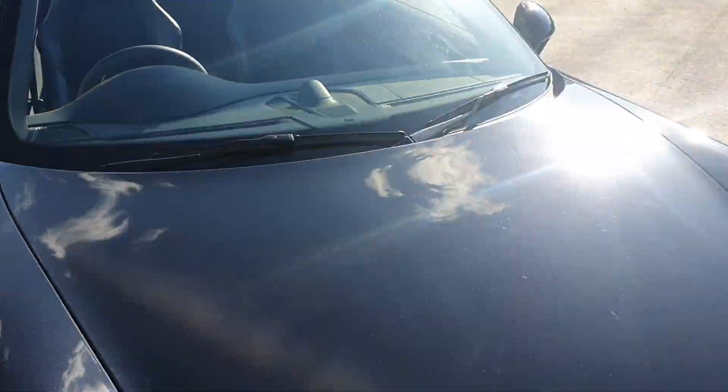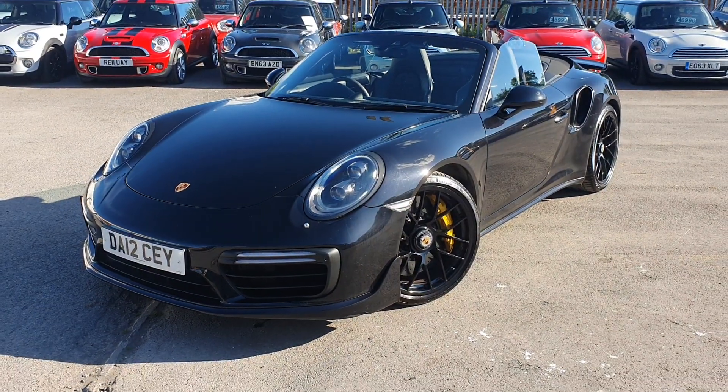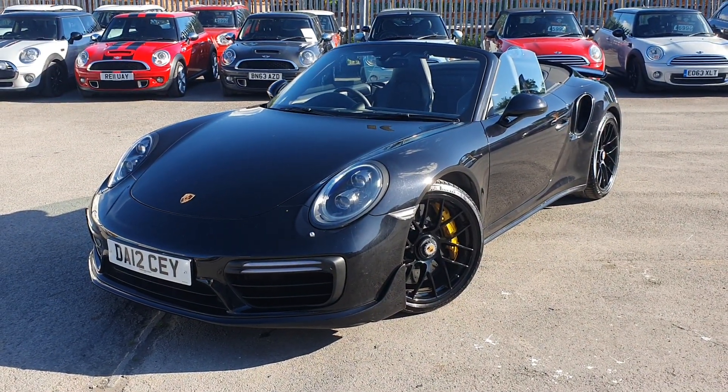Now if you are interested in this car at all, or would like any more information, or to arrange a viewing and test drive, please give us a call today. Thank you.